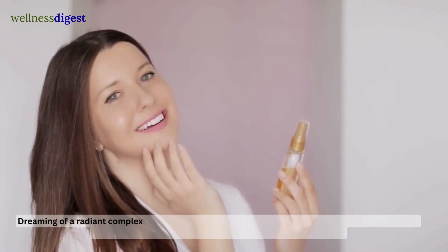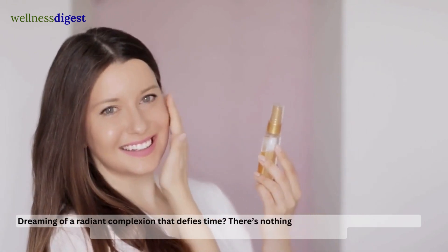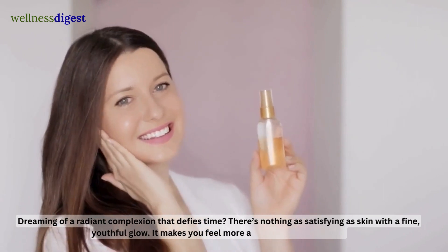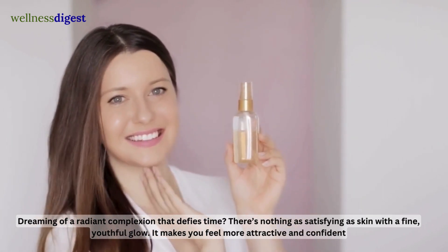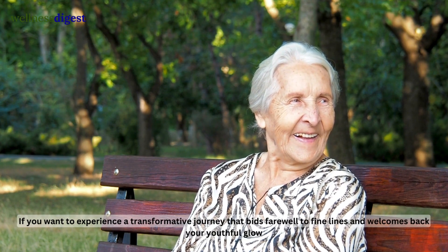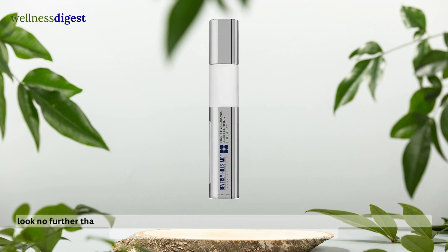Dreaming of a radiant complexion that defies time? There's nothing as satisfying as skin with a fine, youthful glow. It makes you feel more attractive and confident. If you want to experience a transformative journey that bids farewell to fine lines and welcomes back your youthful glow, look no further than the revolutionary Beverly Hills MD Multi-Hyaluronic Acid Plumping Booster.